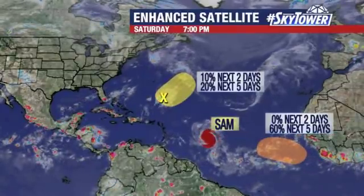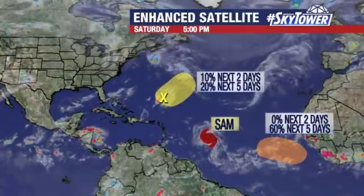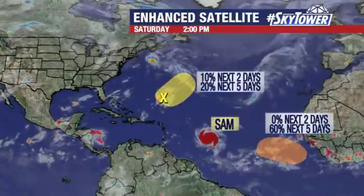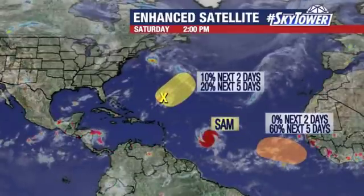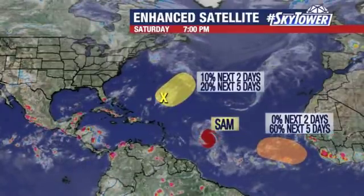Got a weak wave in the central Atlantic — not much going on with that, 10% chance over the next two days in terms of development. Later next week, there'll be a couple new waves that come off the coast of Africa, with a 60% chance of development there over the next five days.